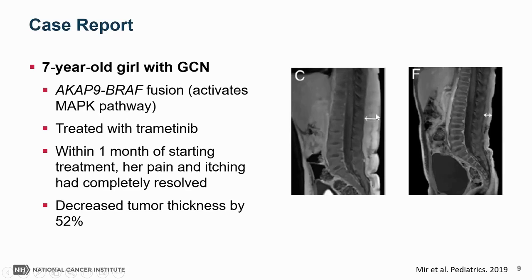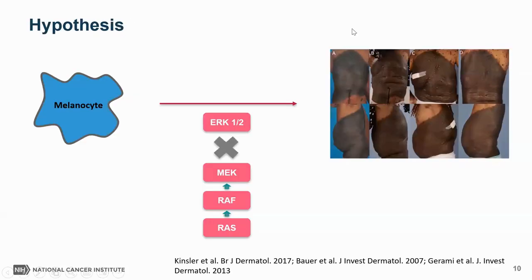Her doctors treated her with Tremendib, another MEK inhibitor, and that resolved her itching and pain within one month of starting treatment. At six months, it had decreased the thickness of her nevus by about 50%, shown in MRI images — panel C is the MRI before treatment and panel F is after six months, with the arrow showing the thickness of the nevus. We hypothesize that blocking the MAP kinase pathway with a MEK inhibitor would be an effective treatment strategy for large and giant congenital melanocytic nevi.